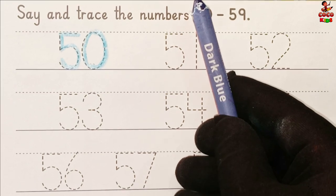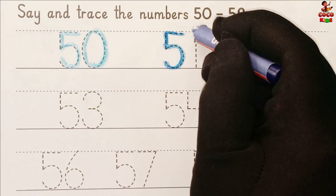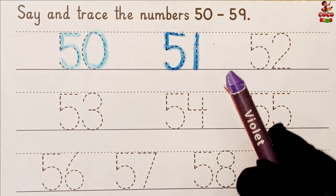Dark blue color. 5, 1, 51. Violet color.